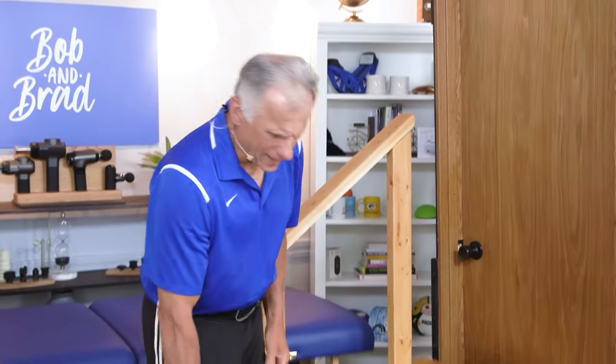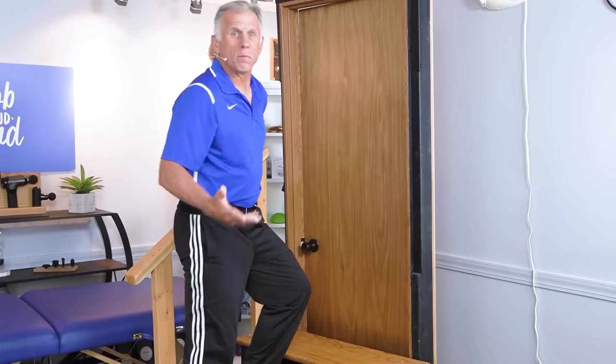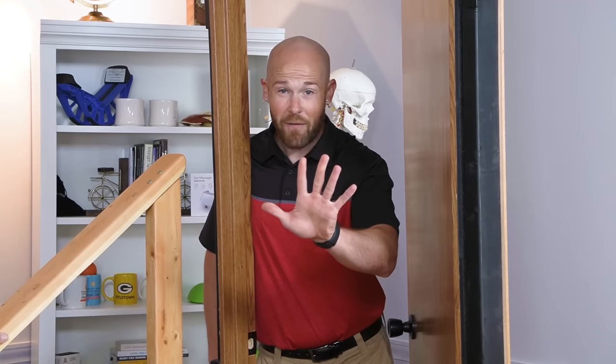Do you like to walk but you're limited by knee pain? Particularly if you're going up steps, it kind of hurts. Probably arthritis, or it could be something else. We have five easy exercises to help fix this knee pain.